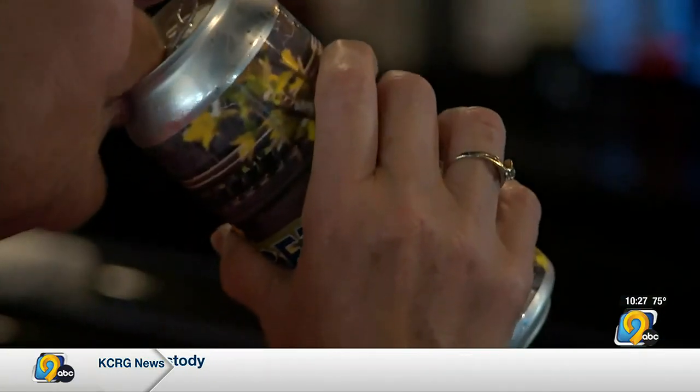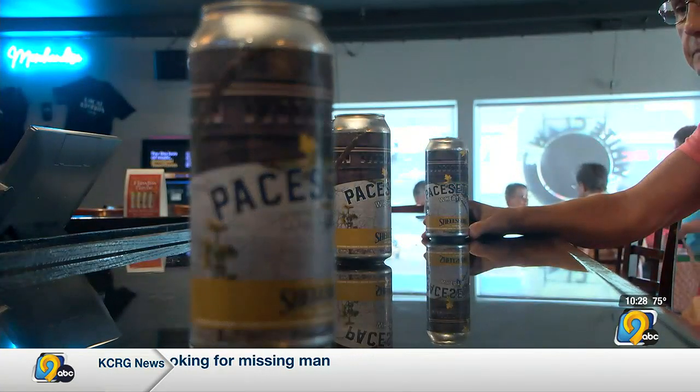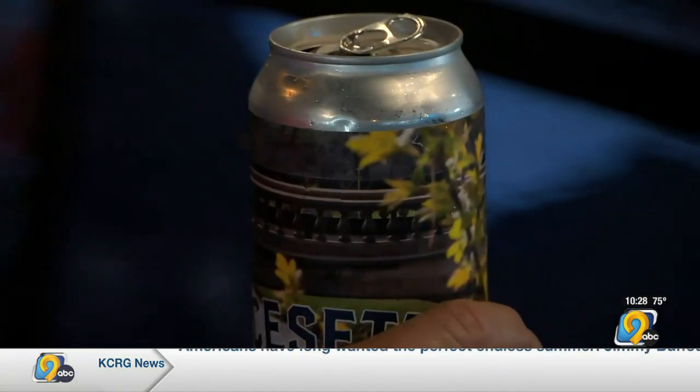I gave them several beers to try, several recipes, and this is the one that they thought fit the town the best. Steve Charlier grew up in Sheldsburg and now is co-owner of Millstream Brewing in Amana. He crafted up a special beer just for the project — the Pace Setter.